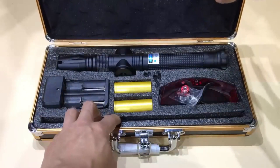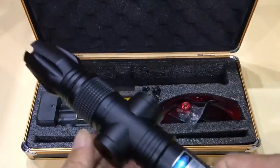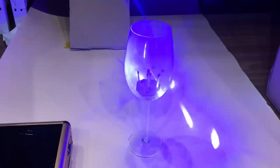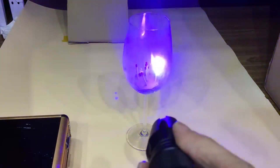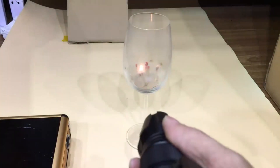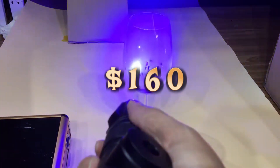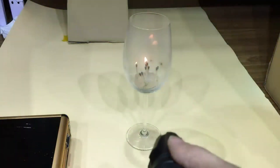This laser pointer reminds us of the war between the Jedi and the Sith — and it could be quite dangerous in the wrong hands. It's powerful enough to burn a hole in a folded yoga mat or a shirt, so many reviews note it's not a toy and should be handled with great care. The seller markets it for hunting, hiking, and stage lighting with a range of about five to six miles. Beam thickness is adjustable with different operating modes available. Protective goggles are recommended and children should be kept away.